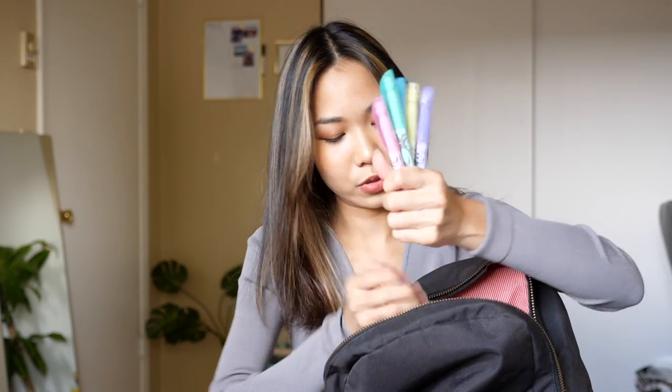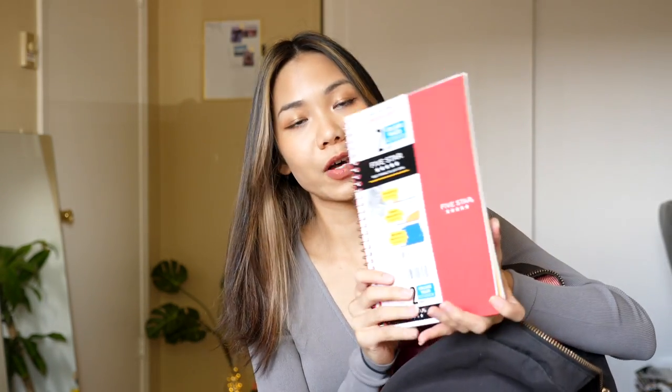I also got this pastel highlighter set — these colors are super cute, I love them. I bought it just because of the colors, honestly. I've never had pastel-colored highlighters before so I think it's going to be very fun. I always use highlighters because it makes reading more fun, and I think color pens and highlighters can also give you motivation to study. I also have my favorite notebook of all time — Five Star, two-subject college rule.